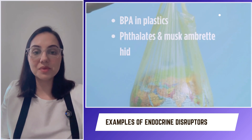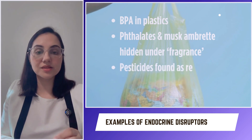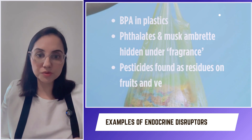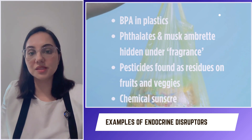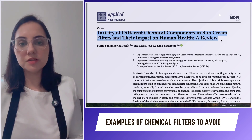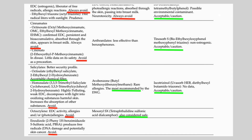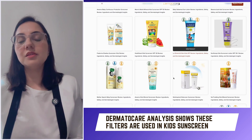Other examples include phthalates and musk fragrances hidden under the label 'fragrance,' pesticides found as residue on vegetables and fruits, and chemical sunscreens. According to a study published in 2023, many chemical filters can disrupt hormones — including oxybenzone, octocrylene, and homosalate.